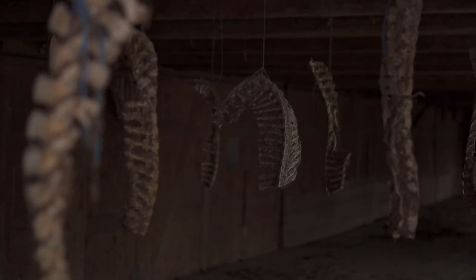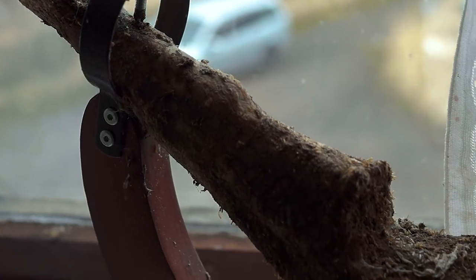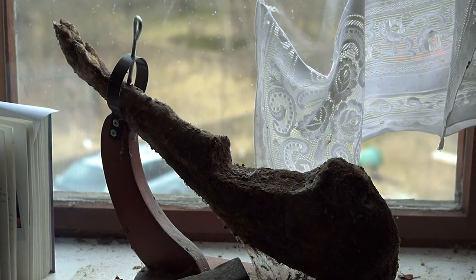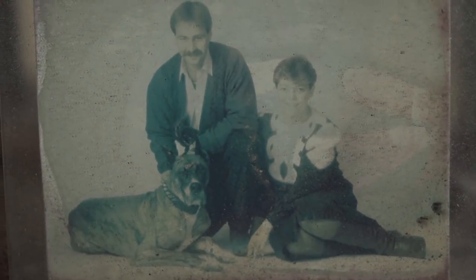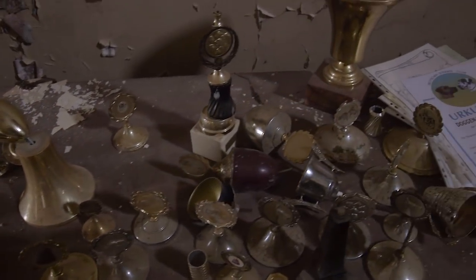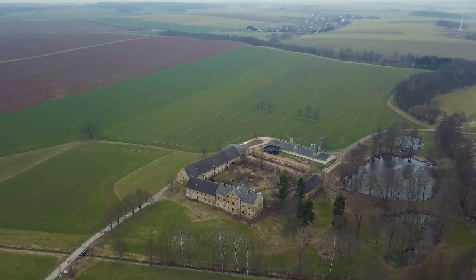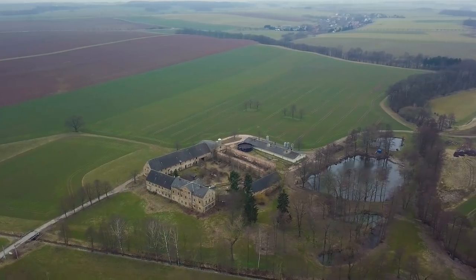Disturbing and bizarre — these are probably the best terms to describe the forgotten place in today's episode. We made several strange discoveries during our exploration of this isolated farm somewhere in eastern Germany. Once a wealthy family used to live here and dog breeding was their big passion. The former owners were so successful that their dogs won many trophies. But what happened here? Why was this stately home abandoned all of a sudden?